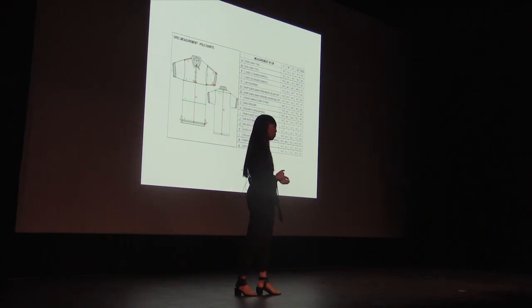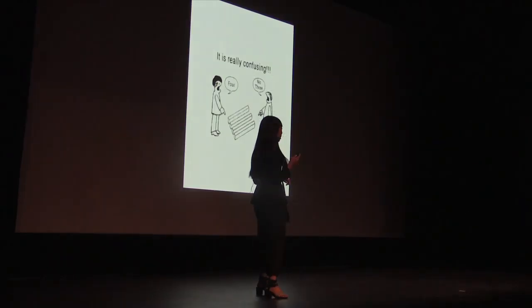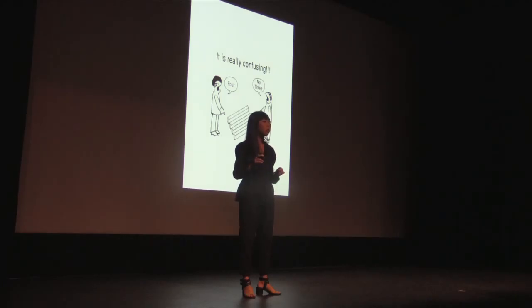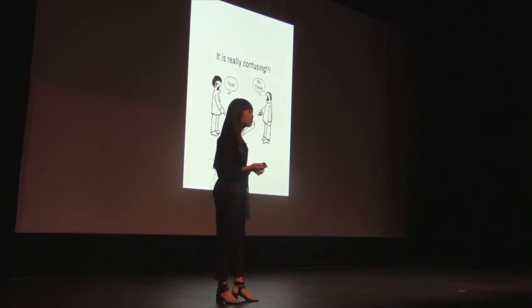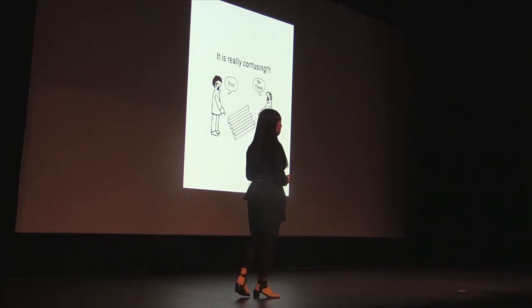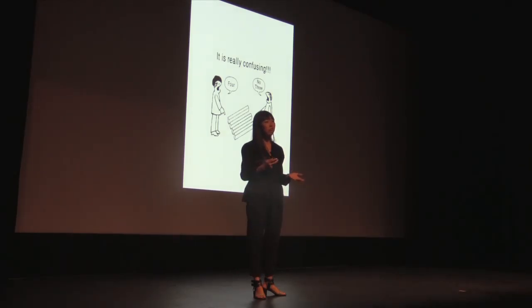From our experience, we found that it's one of the most common reasons why a sample will come back wrong. A common practice among large apparel corporations is to counter-source samples — we send the same tech pack and sketch to a couple of different factories to see who comes back with the best quality and price offer. And if you've ever done this exercise before, you know that every single one of those samples that come back will be different. Maybe not drastically different, but noticeably different. Because a sketch without any tangible reference to scale can be interpreted in a million different ways.